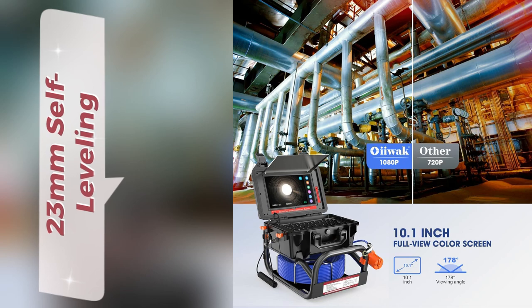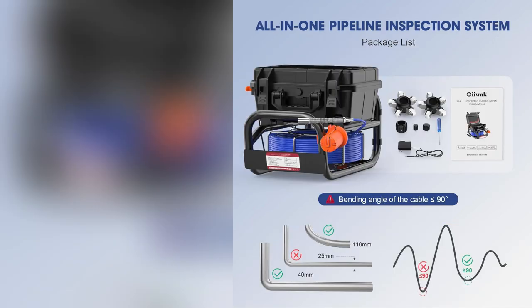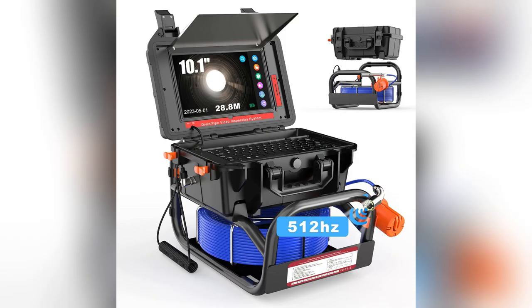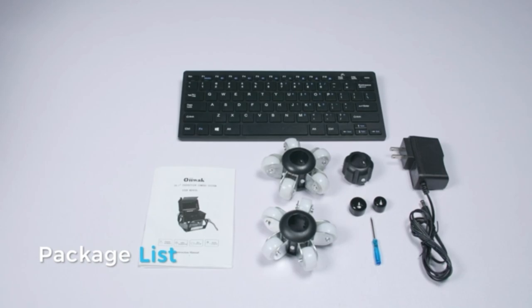Picture a 23mm self-leveling camera gliding through your pipes, pinpointing issues like a pro. Handling nasty tight spaces is no sweat thanks to its IP68 waterproof rating and tough fiberglass probe. Gnarly conditions? Bring them on.